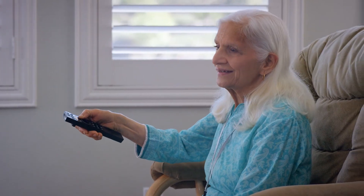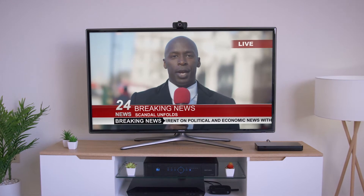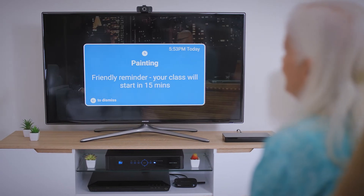Show me CNN. But CAVO is so much more — it transforms your TV into an ultimate communication device.